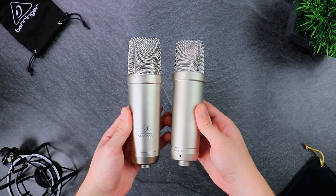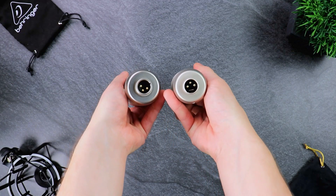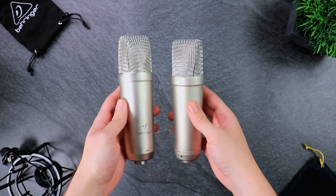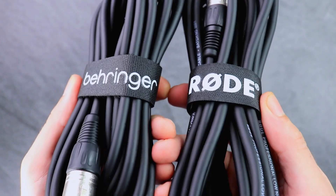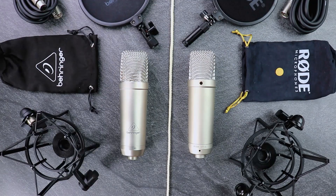In terms of overall look and design, both of these microphones are very similar. They both have a beautiful gray finish and the same structural idea with no polar pattern or attenuation switches — a nice, clean finish that looks awesome in a studio setup. When you purchase both microphones, you get exactly the same things in the box: a shock mount, pop filter, a thick good-quality cable, and a bag to store your microphone.